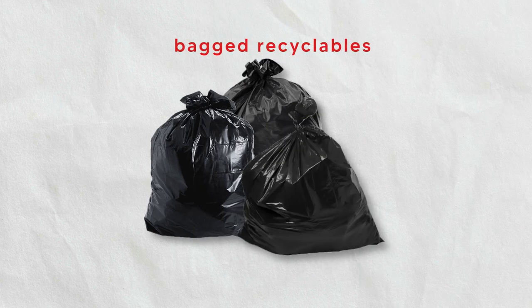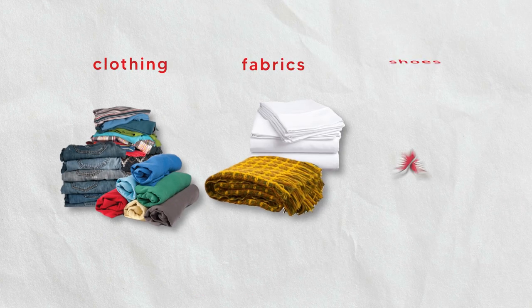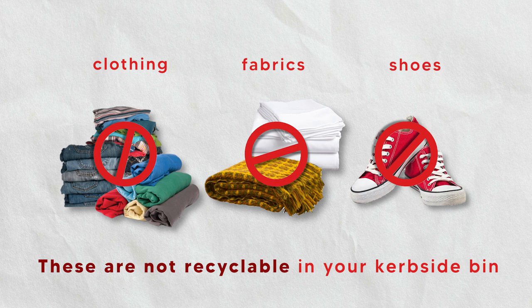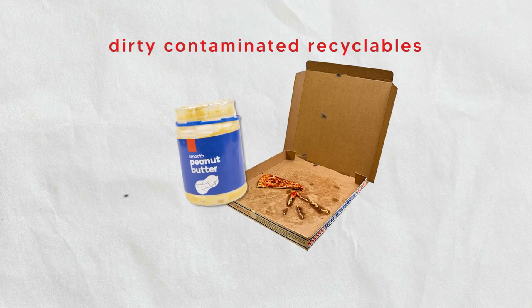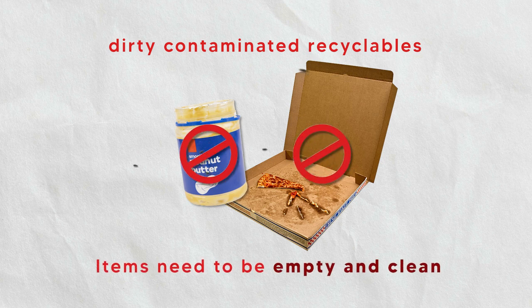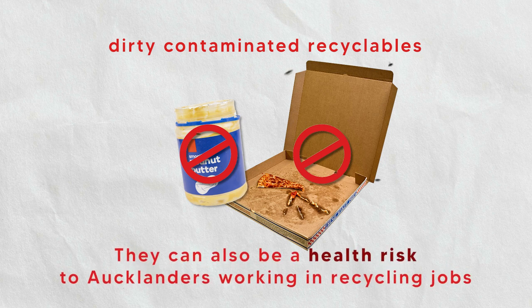Bagged recyclables — bags cannot be opened and are sorted as waste. Clothing, fabrics and shoes are not recyclable in your kerbside bin. Dirty or contaminated recyclables must be avoided — items need to be empty and clean, or they can ruin clean recyclables and pose a health risk to Aucklanders working in recycling jobs.